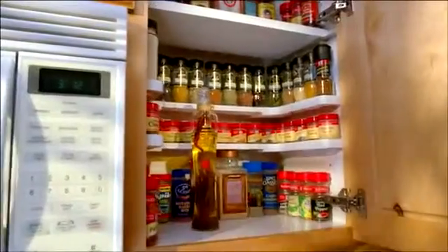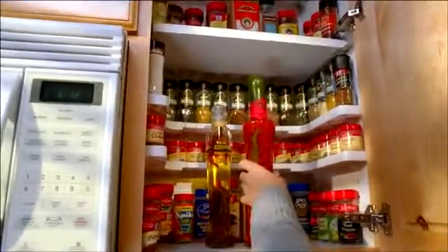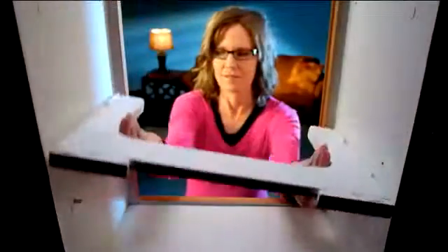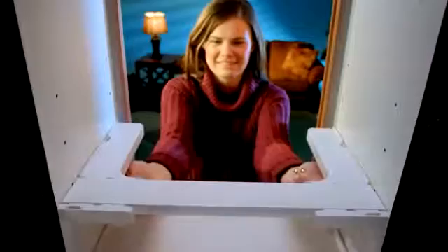And if you have oversized bottles, they can always fit in the middle. There's no complicated installation. You can use your existing shelf pins, or you can use the freestanding legs that are included with every Spicy Shelf.